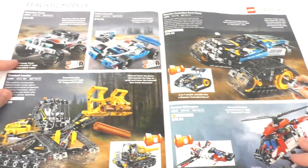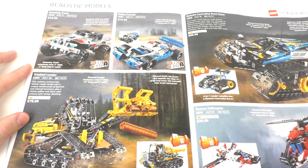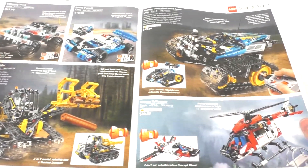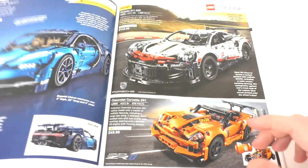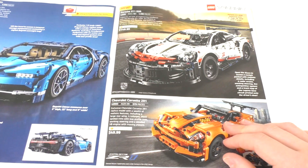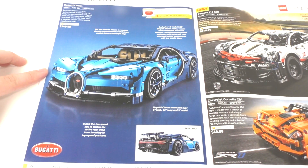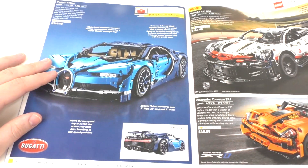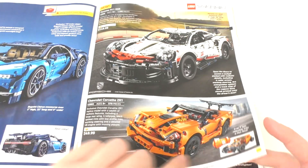Moving on, we have some stuff from LEGO Technic. I don't really care for LEGO Technic. We have a lot of pullback as well as two-in-one sets going on here. Nothing too fancy that I really care about. We will be getting some more Technic sets in August. Then we have some more realistic Technic cars, which I don't really care for either. I did enter a giveaway to win one of these. Then we have some other Technic-related cars, two-in-one, and then another bigger one.